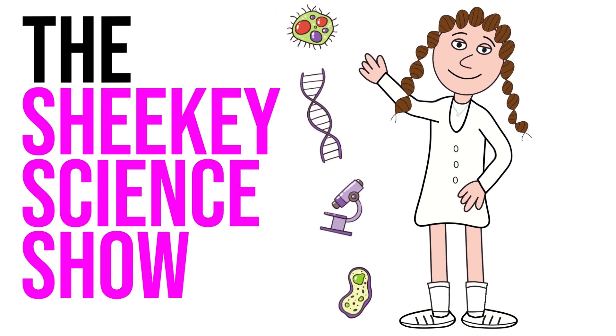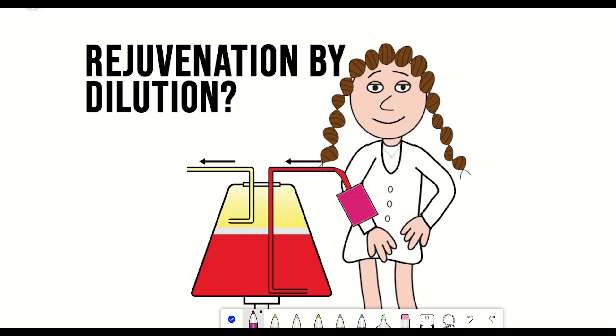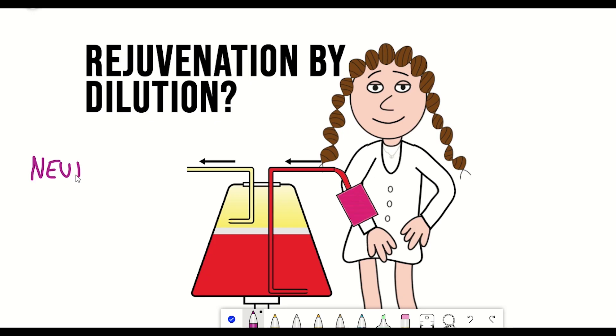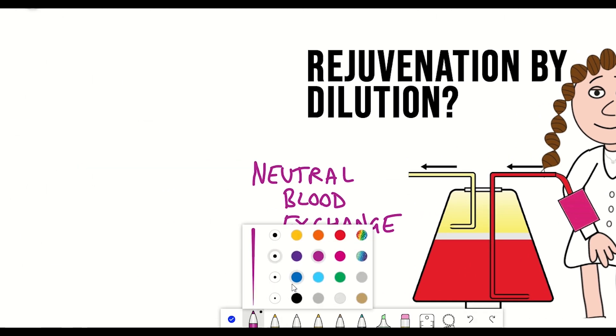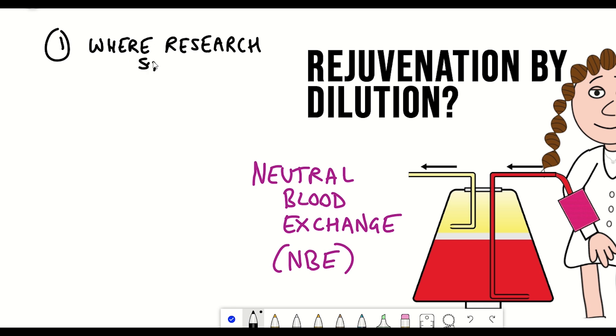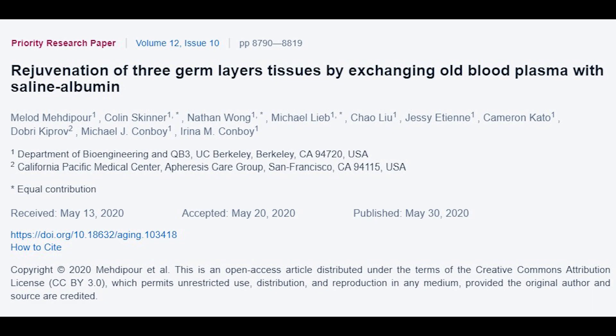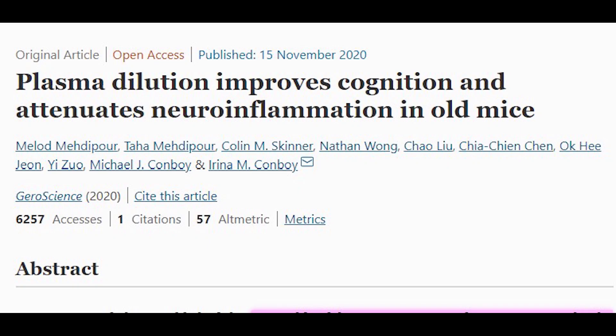Hello and welcome to the Shiki Science Show, where as has been requested many times, in this video I'm going to talk about some of the work from the lab of Irina and Michael Conboy, in particular focusing on their more recent work looking at neutral blood exchange. We'll begin by talking about where this research started, then discuss neutral blood exchange and the different components found in blood, as well as the results from two studies from 2020 — one looking at how blood exchange rejuvenated the three germ layers in mice, and a follow-up paper focusing on neurogenesis.